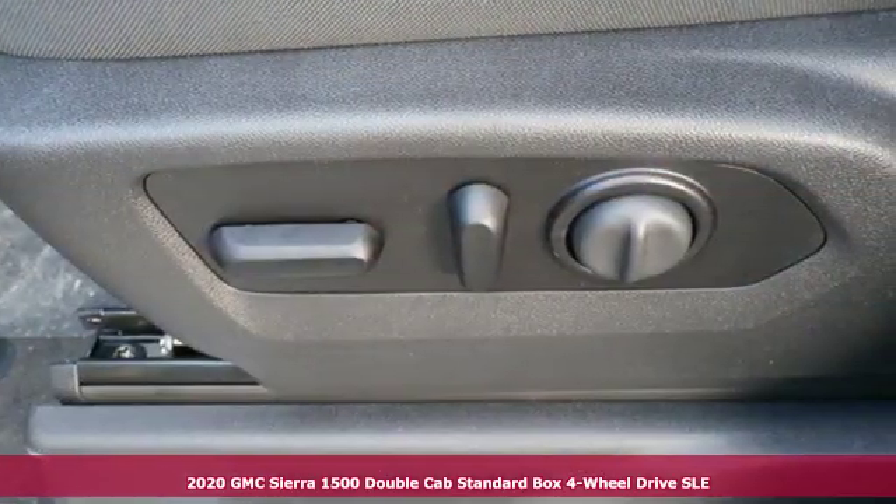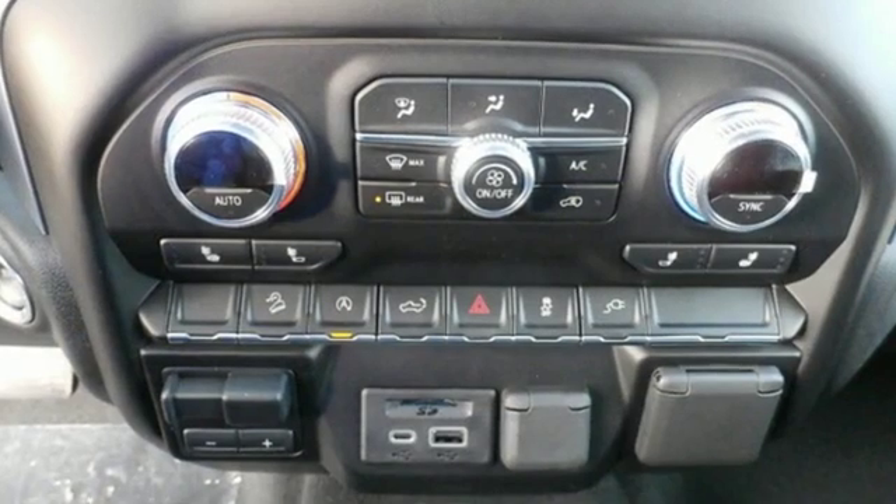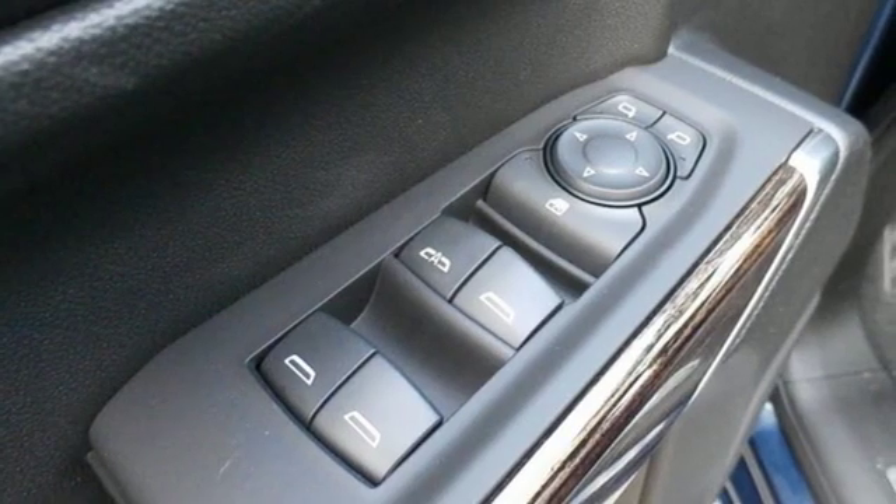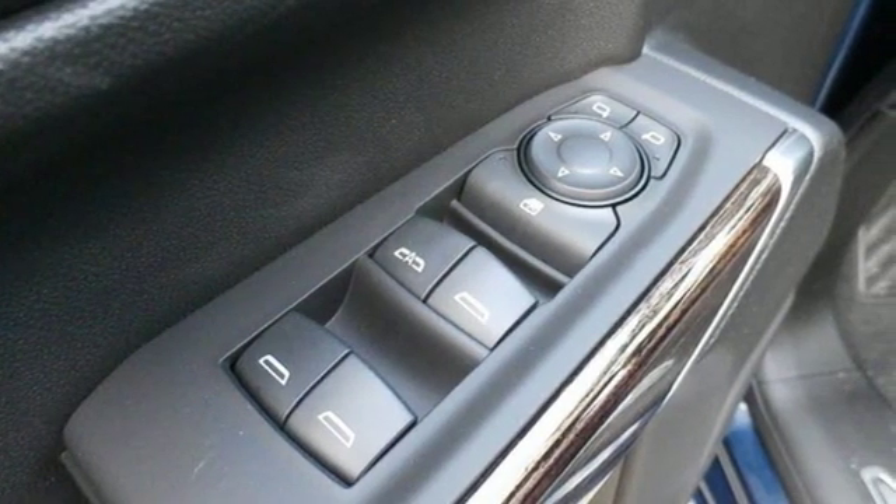It comes with all the amenities you need: streaming audio, doors and push-button start proximity key, heated steering wheel, Wi-Fi hotspot, and front heated split bench seats.